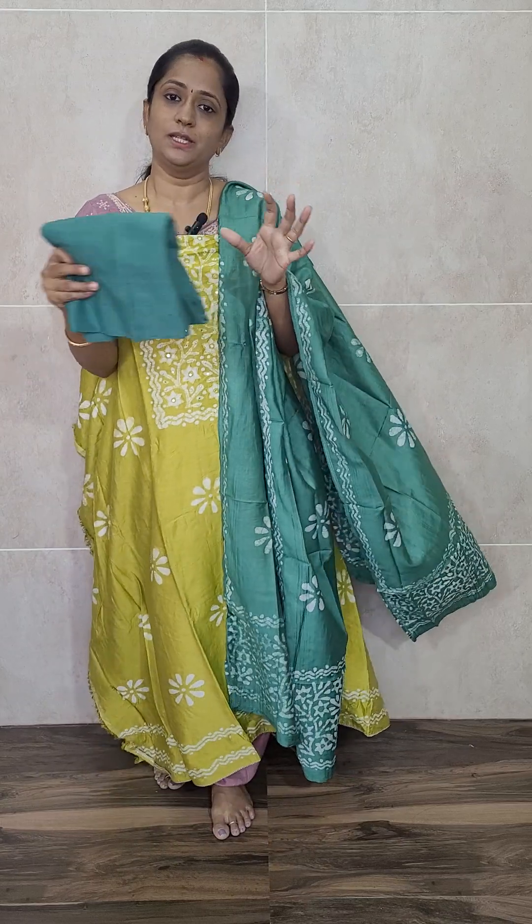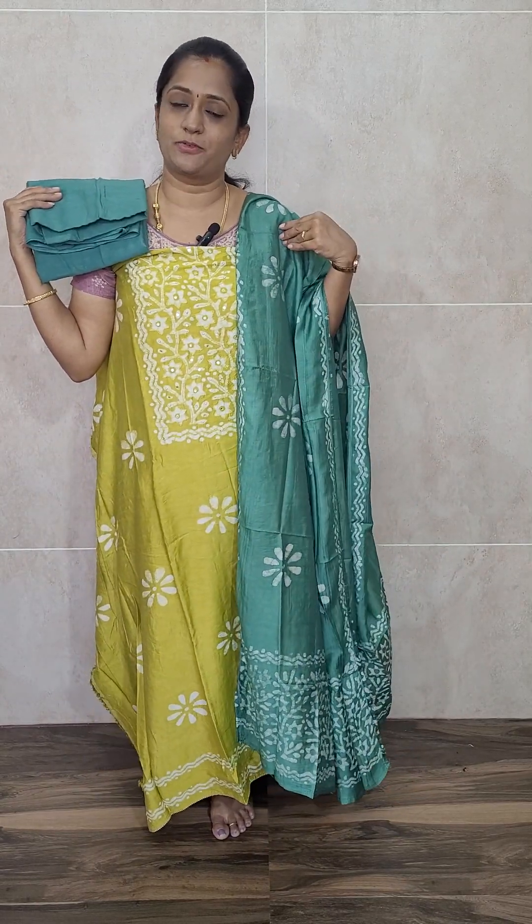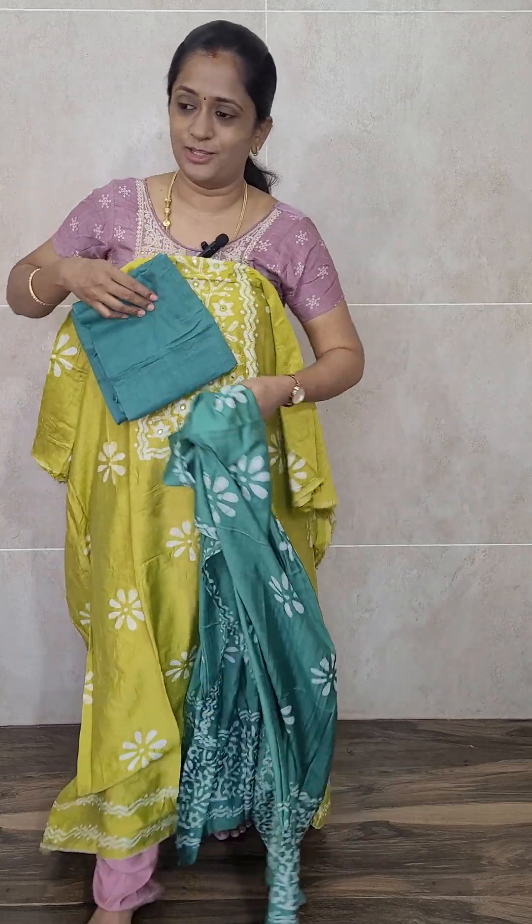The dupatta for this set is of very beautiful teal green — completely batik dyed soft silk dupatta. You will be getting a cotton bottom with this. The bottom is of cotton, and the top and dupatta are of soft silk. The top and dupatta have complete batik prints, while the bottom is plain. Priced at just ₹1,090 with free shipping.